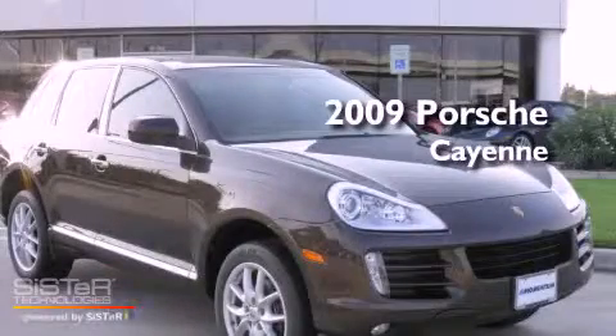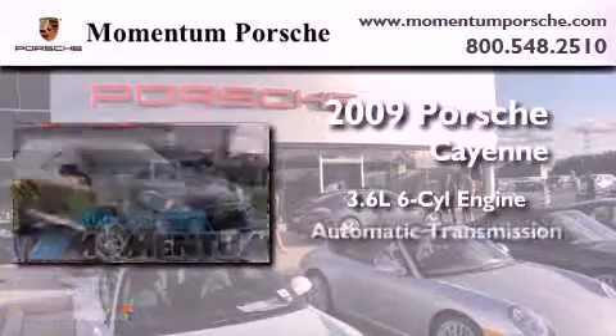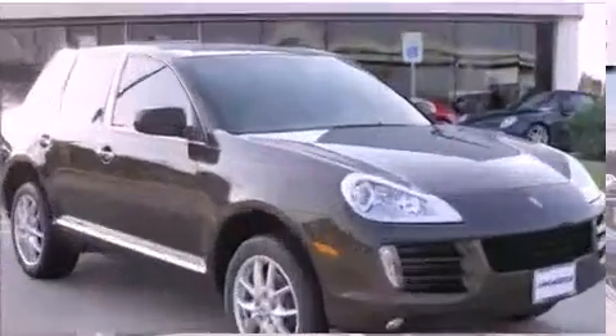This is a certified pre-owned 2009 Porsche Cayenne. It has a 3.6 liter 6-cylinder engine, an automatic transmission, and all-wheel drive.